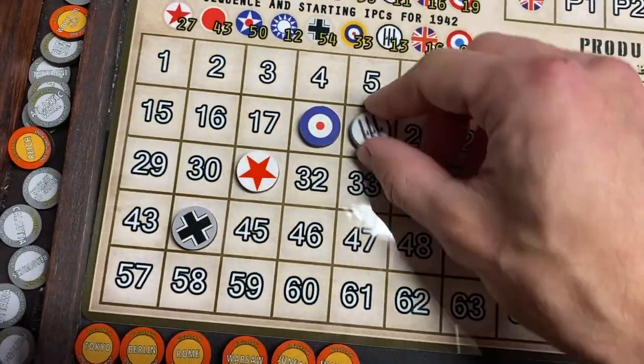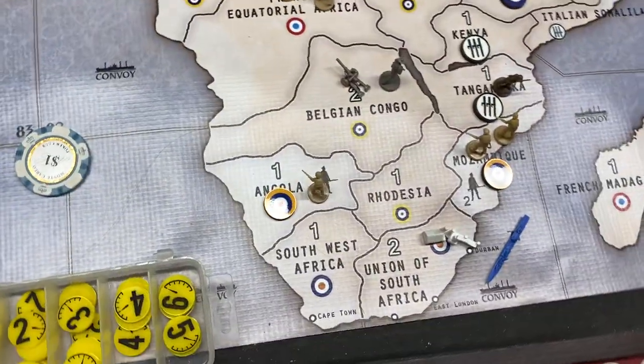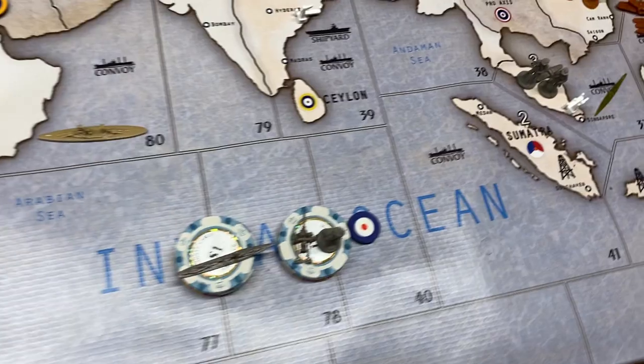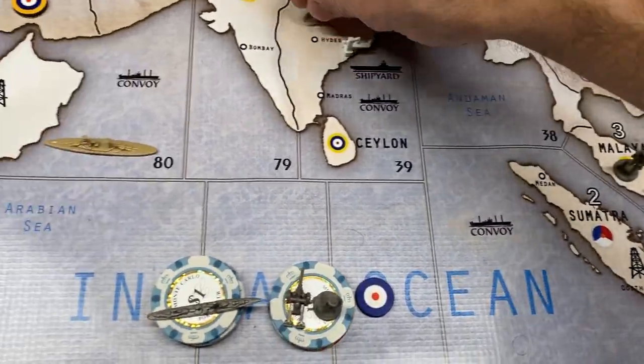Go ahead and change the tracker - it'll be down to 19, Commonwealth to 19 as well. Non-combat moves: the two units in Belgian Congo move into French Equatorial Africa. One guy from Malaya goes to Shan State, the fighter from Malaya goes to India.